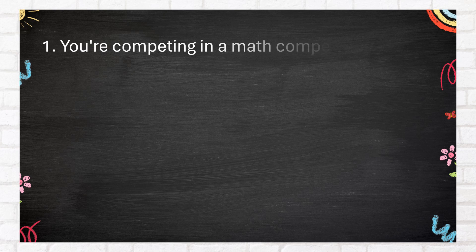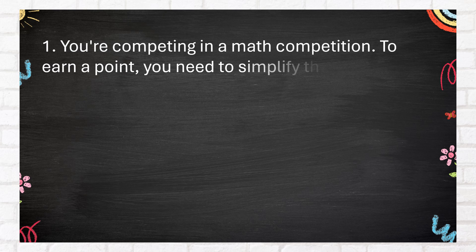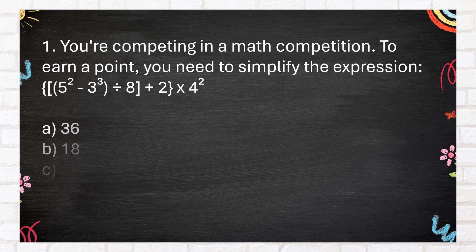Number 1. You're competing in a math competition. To earn a point, you need to simplify the expression: the quantity of 5 squared minus 3 cubed, divided by 8, plus 2, all multiplied by 4 squared. A. 36. B. 18. C. 64. D. 31 and 3 quarters.